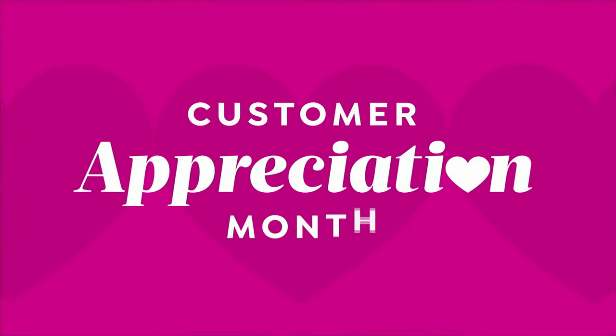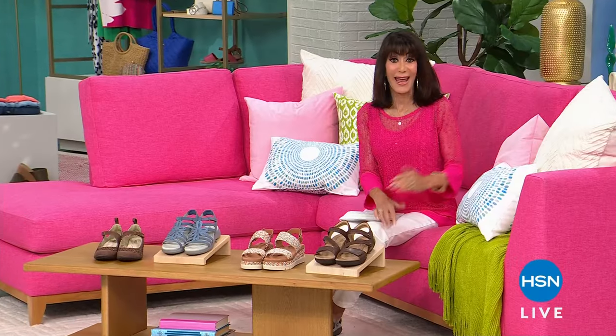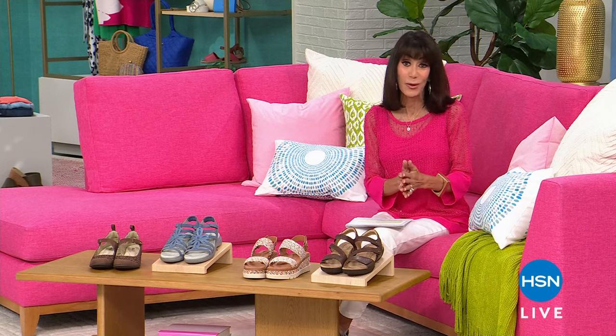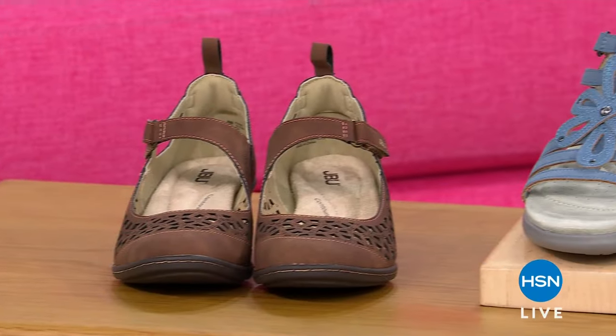Good evening, everyone, and welcome again to HSN. It is Customer Appreciation Month — we love you. For myself, over 41 years, HSN would not be here without you, so I'm so grateful. This hour is all about Jambu — just be you.